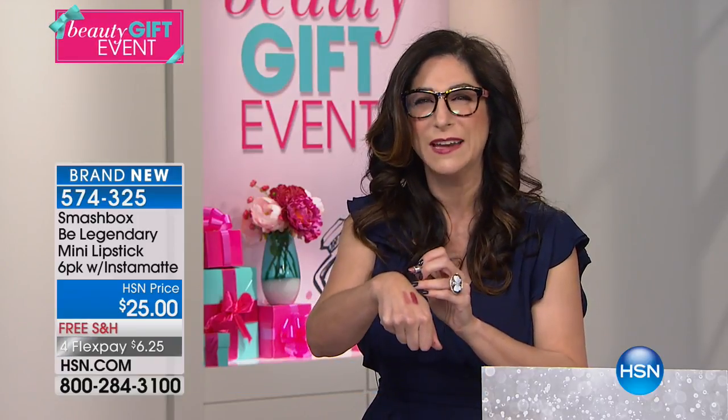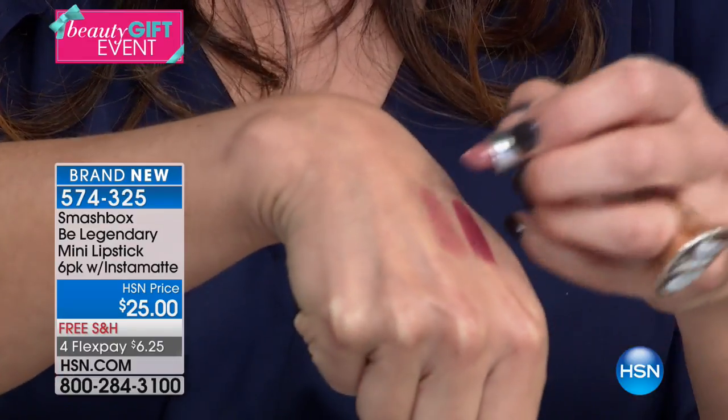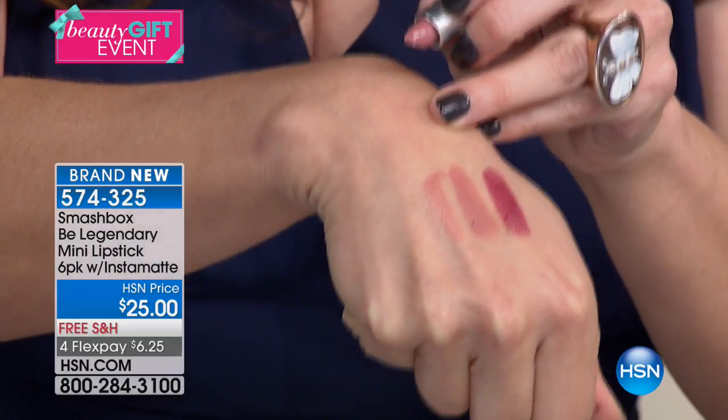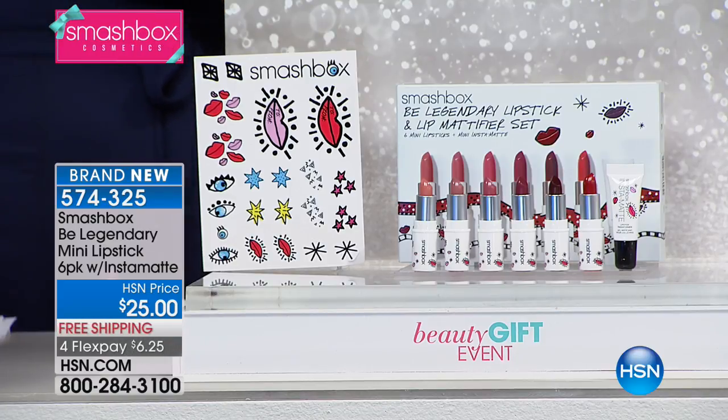They're so creamy, so glossy, so delicious on the lips. But if you've ever wanted to play with our lipsticks, this is the way to do it — because for this price point, you're getting not just six of the best-selling colors in every category of our lipstick line, but you're also getting a lipstick transformer. You get not just six lipsticks, you get 12 lipsticks.